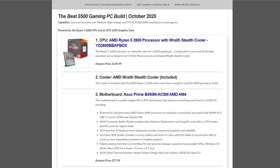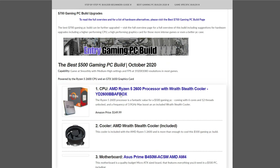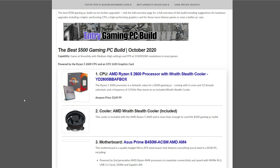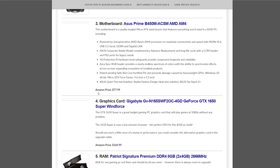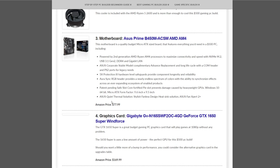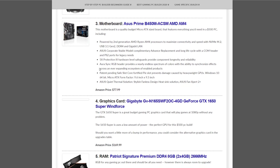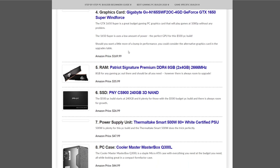Next is the $500 gaming PC build — the console killer. I say this right before the launch of the PlayStation 5 and the new Xbox. However, for $500 you'll be able to easily hit over 30fps at 1080p at higher settings in games. The CPU is the Ryzen 5 2600 with included cooler. The motherboard is the ASUS Prime B450M micro ATX at $77.99. The graphics card is the GeForce GTX 1650 at $169.99.